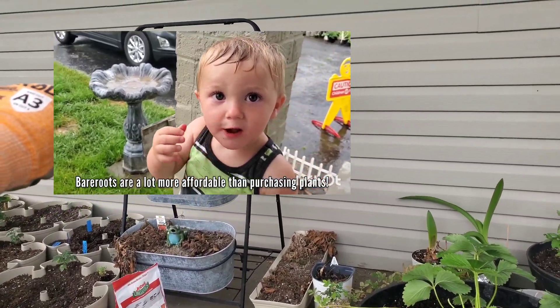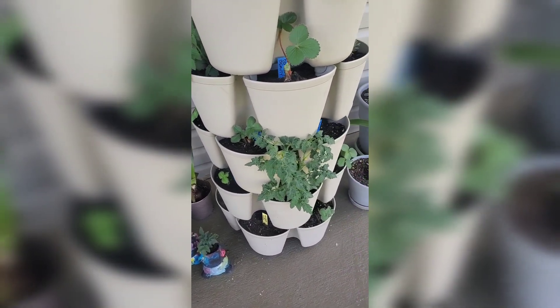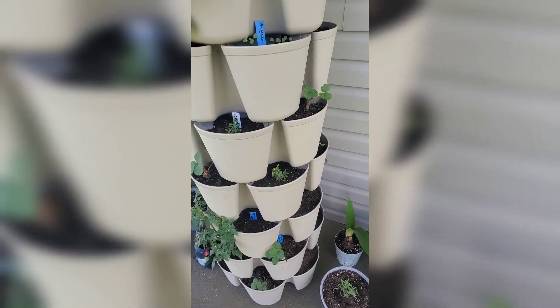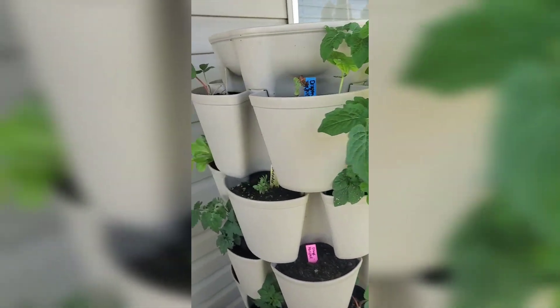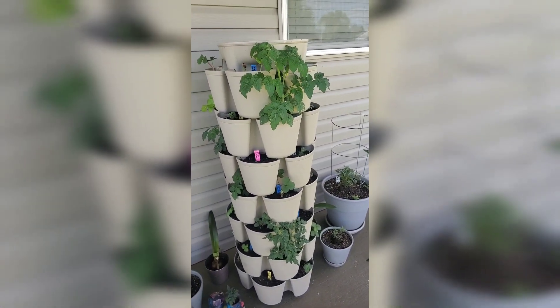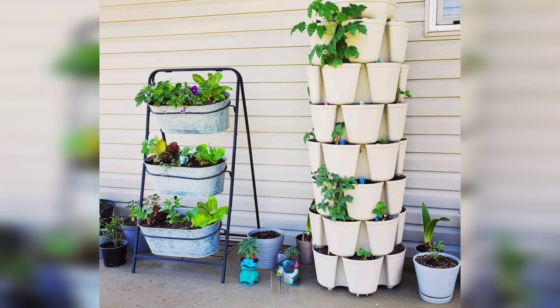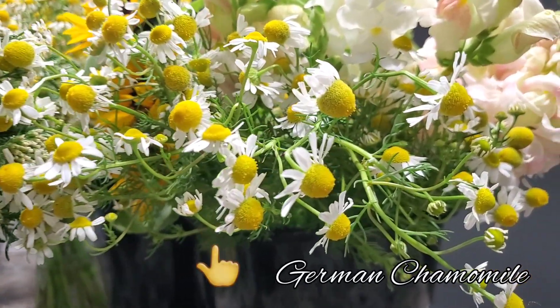Here is the Green Stalk all planted up with the bare root strawberries — this is a couple of days later and you can see they have nice big healthy dark green leaves now. This is my first year growing in a Green Stalk and I absolutely love it. It took me a couple of years to purchase one because it is so expensive even with a coupon, but I definitely feel it is worth it. I also have a coupon code if you're interested — I believe you get 10% off.